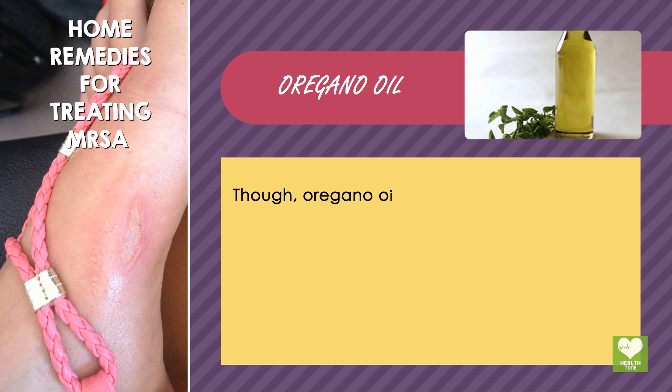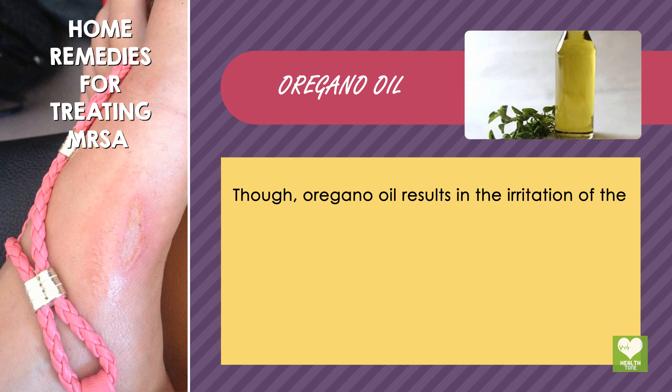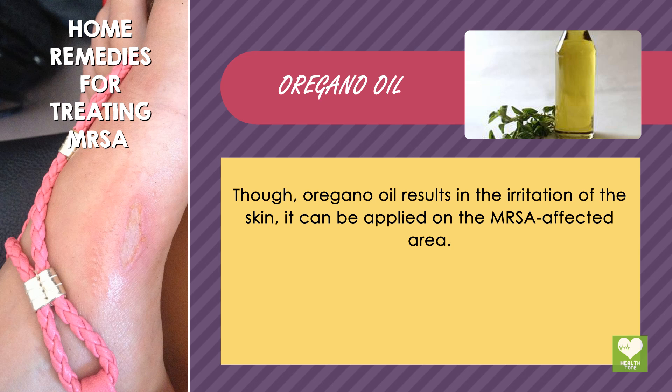Oregano Oil: Though oregano oil results in the irritation of the skin, it can be applied on the MRSA affected area.